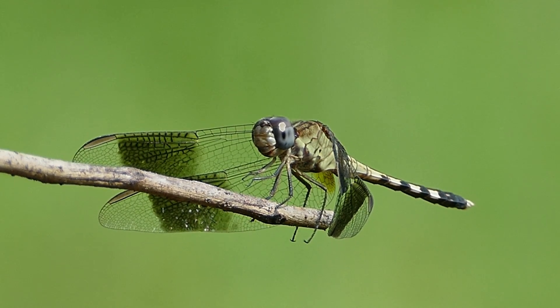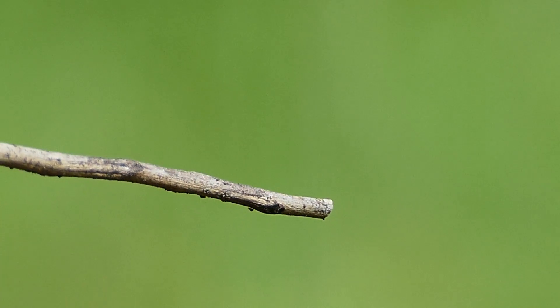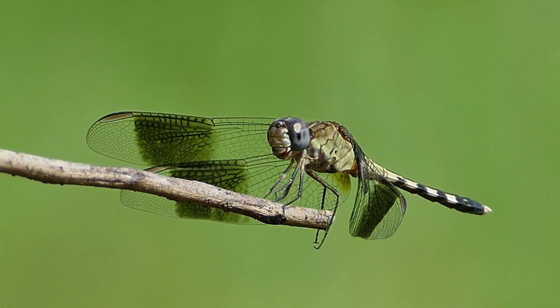This dragonfly is perched on a twig tracking insects. It flies up to intercept them and then returns to eat its prey.